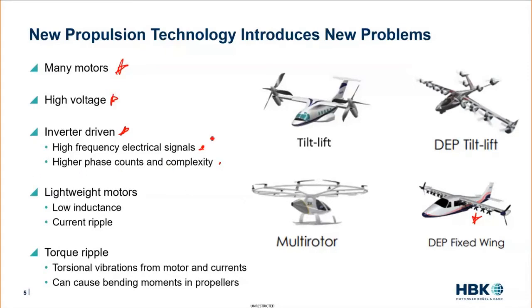Separated from the many-motors and high-voltage inverter-driven concerns, we get into the machines themselves. One trend is light-weighting, which makes obvious sense. The problem with light-weighting motors is that you're lowering the inductance. When you lower the inductance, you're not filtering out those high-frequency signals as much. This results in current ripple, and current ripple results in torque ripple. Torque ripple causes torsional vibrations — an actual torsional vibration of the shaft — and this can cause bending moments in propellers. We basically have a completely new propulsion structure that needs to be characterized both electrically and mechanically because of these torque ripples and vibrations.